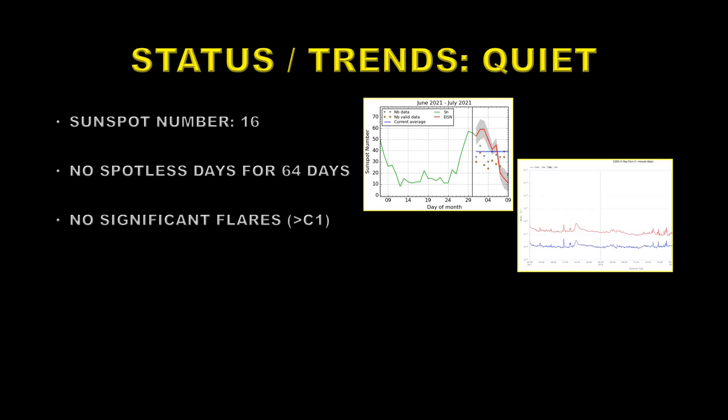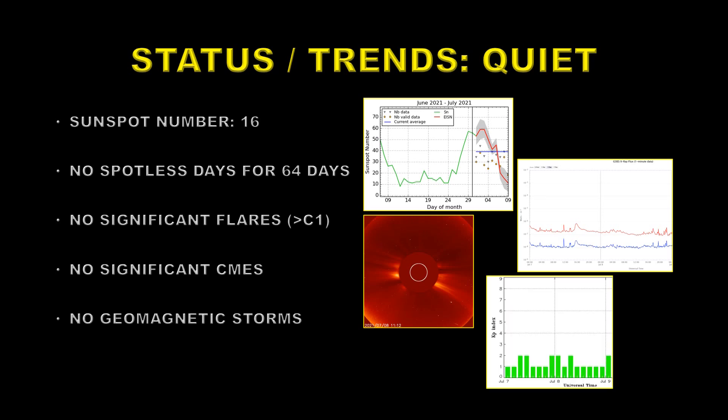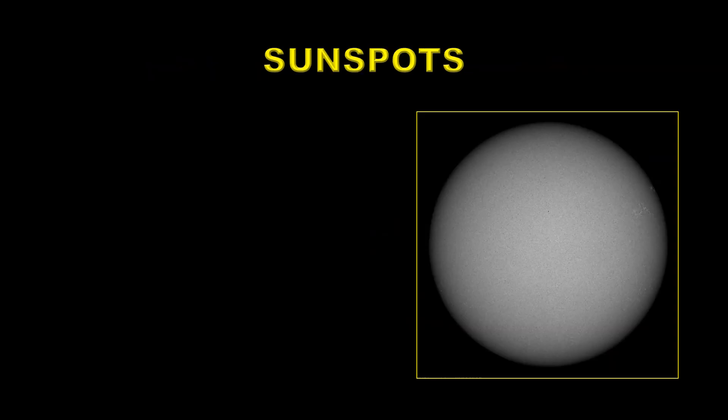There were no significant flares on the 8th of July. There were a few B flares towards the end of the period which might imply more activity to come. There were no significant CMEs during that period as well, and also there were no geomagnetic storms — so overall a fairly quiet and passive sun. Let's take a look at the evolution of the sunspots over this period.